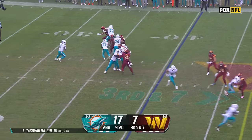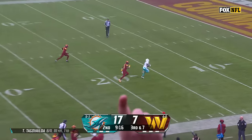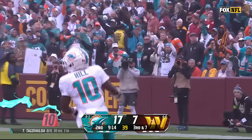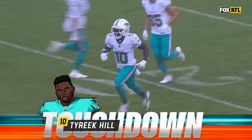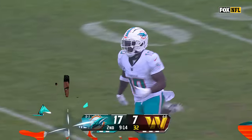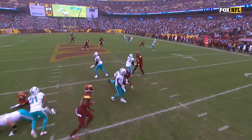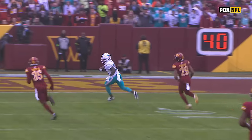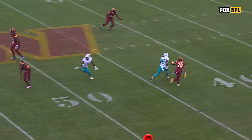Here comes a blitz from Washington, trying to get the two up, one on one. Hill found it — he's gone. Another long touchdown for Tyreek, this one for 60 yards. Blitz off the edge, and Tua just sees it one-on-one: I'm just going to loft it up there, let my guy make an adjustment. And that is so tough — Tyreek Hill out there making the adjustment to the football.